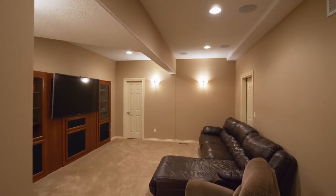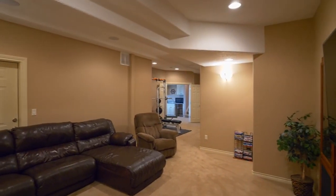Enjoy movie night in the theater room or take advantage of the convenient home gym.